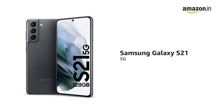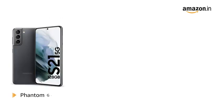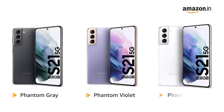The Samsung Galaxy S21 is a 5G enabled phone. It is available in Phantom Grey, Phantom Violet, and Phantom White colours.